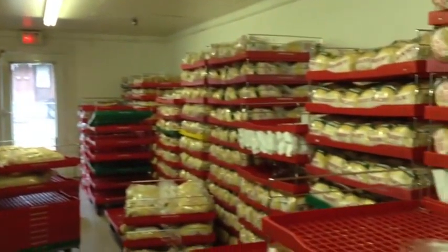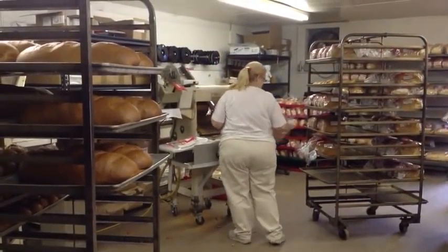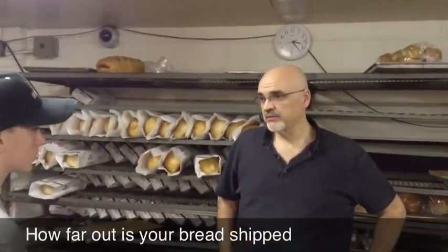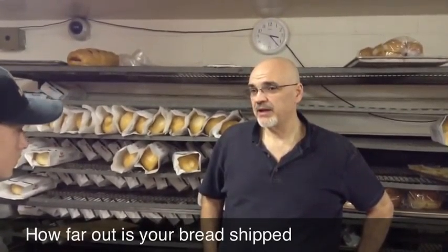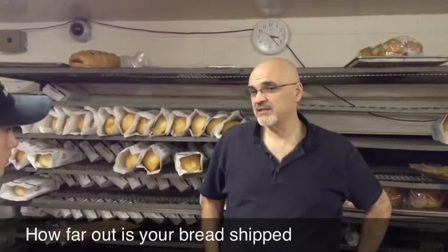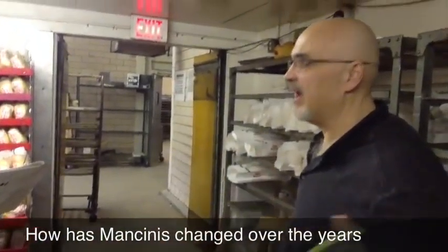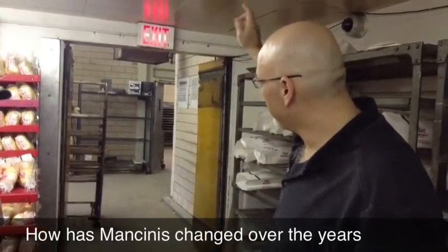The bread on the trucks has been made in the last 10 to 12 hours. The delivery range goes as far as Wheeling to the south, Sharpham to the north, and Greensburg to the east. Originally it was just one building, and then another building was connected, and we added that building, and then the last building was added after that.